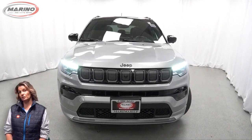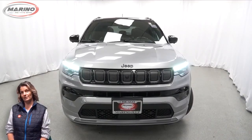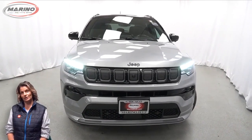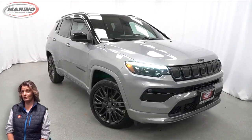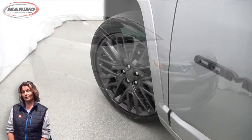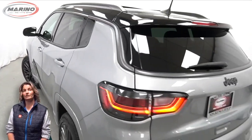If you're looking for a functional, compact SUV with reliability and safety for your whole family, then take a look at this 2022 Jeep Compass High Altitude in Billet Silver with LED headlamps, front fog lamps, and 19-inch aluminum wheels.